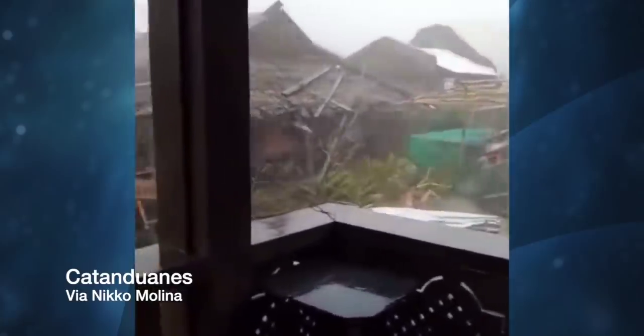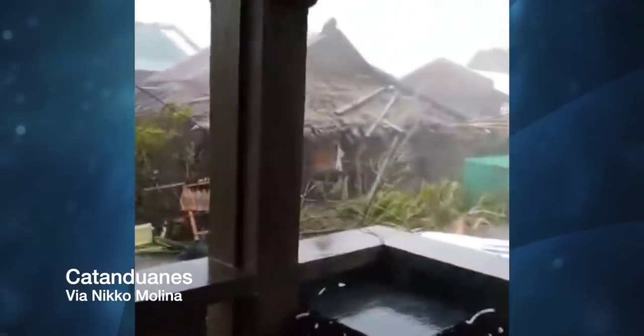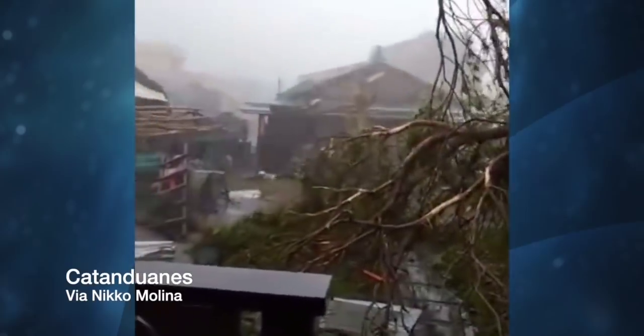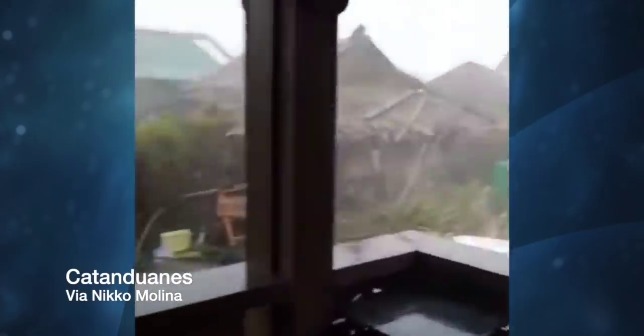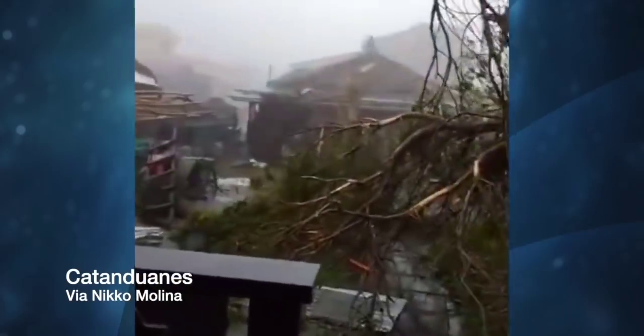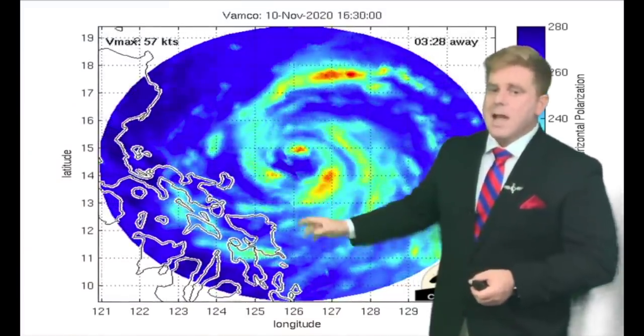We now have our 10th named Typhoon of the season. This is Vamco, locally known as Ulysses, moving into southeastern Luzon. We have video out of Catanduanes — just some incredible imagery there. And this same location is still recovering from Typhoon Coney. I'm meteorologist Robert Spetter. Let's talk about this storm system as it moves across southeastern Luzon.